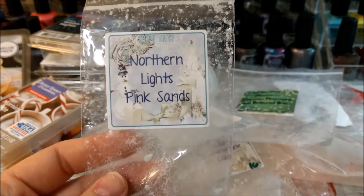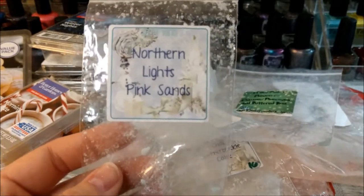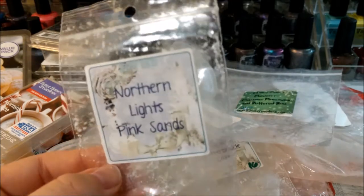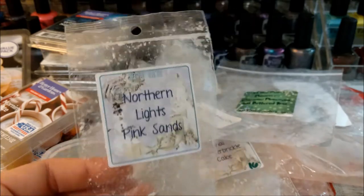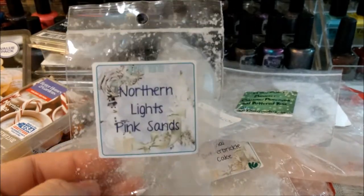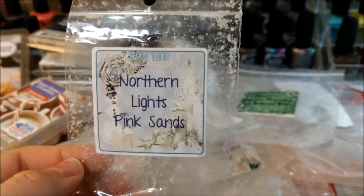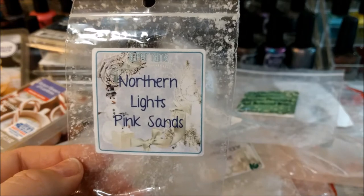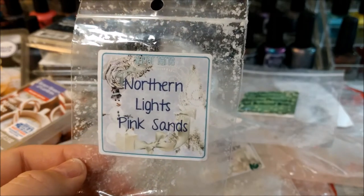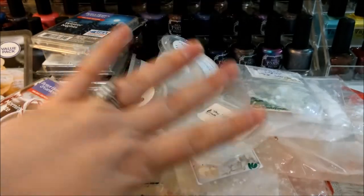Super Tarts Northern Lights Pink Sands — this is left from the Advent Calendar. I said in the Super Tarts Advent video — which I haven't posted yet — that it's just too summery for me. It's mostly the Pink Sands which is like a suntan lotion scent. I should have just held onto it and waited.